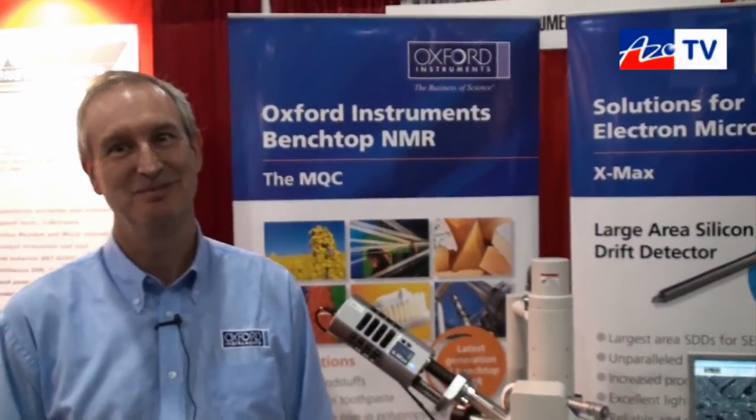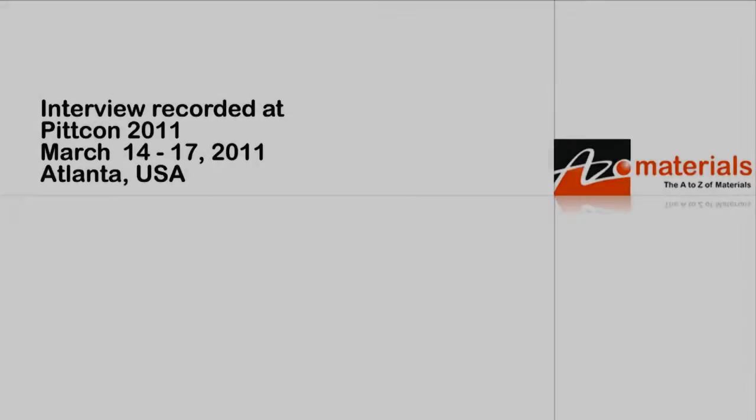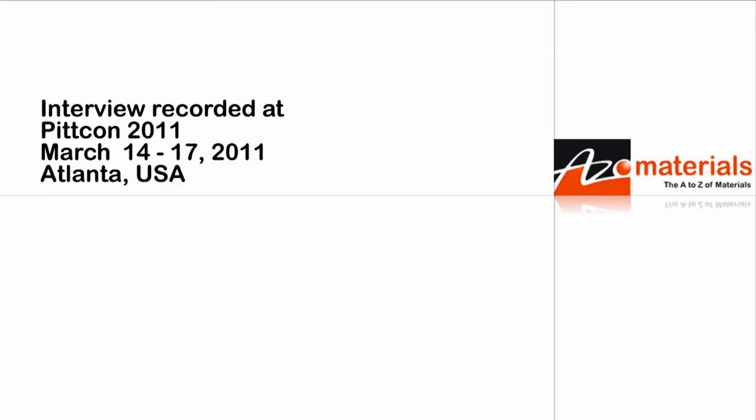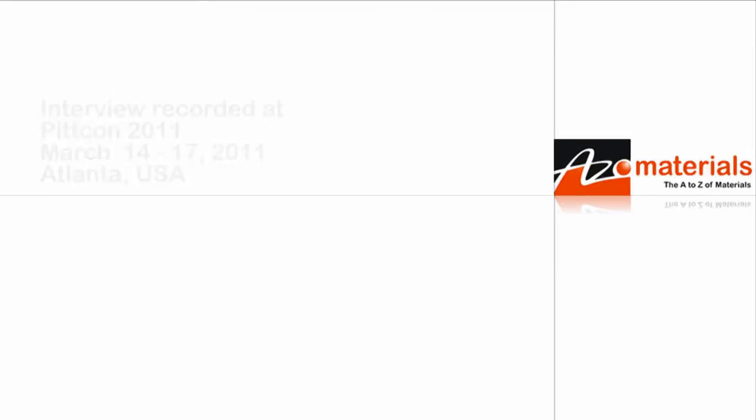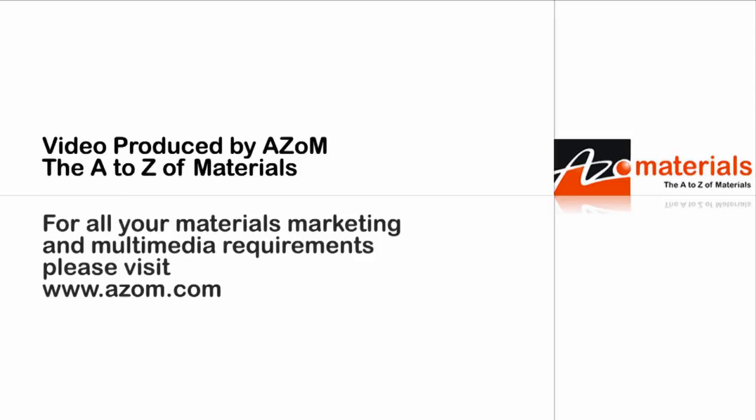If anybody wants any information about the X-Maxx detectors, they can go to www.oxford-instruments.com. Thanks very much for taking the time to tell us about the X-Maxx detectors. You're welcome, thank you for the invite. We'll see you next time!